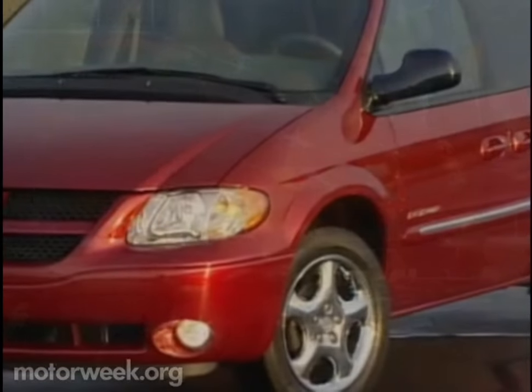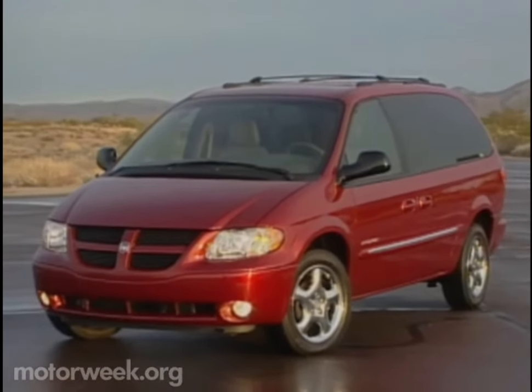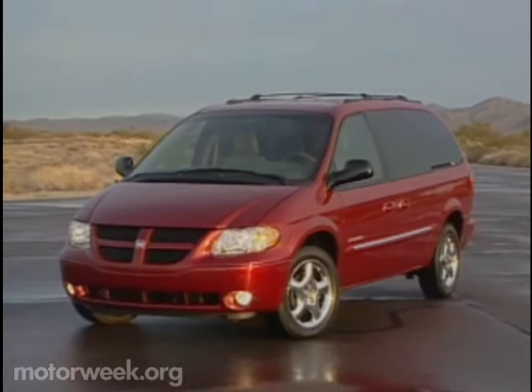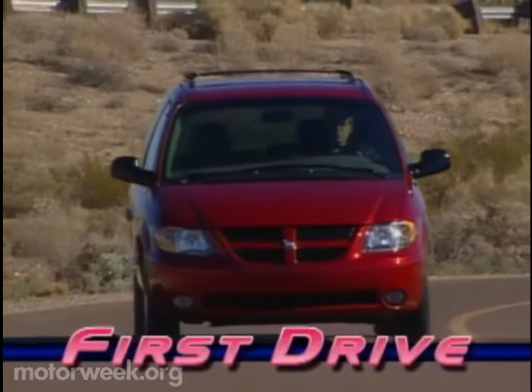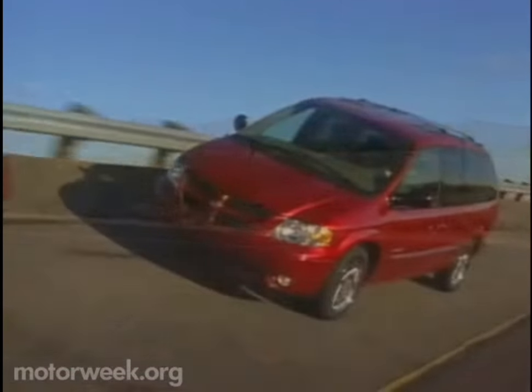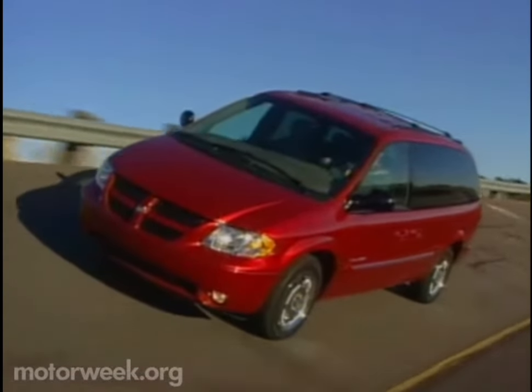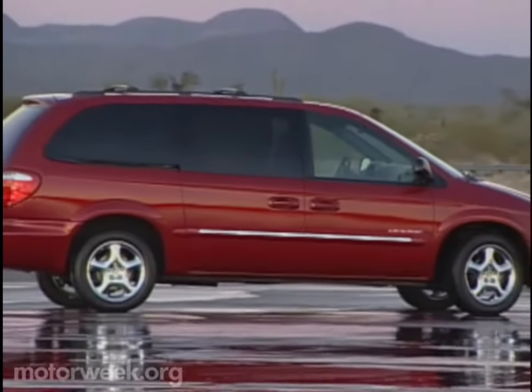Built on an all-new platform, the Chrysler Group's latest minivans wrap a host of class-leading features in smooth but purely evolutionary styling. Those features include the 300M sedan's 3.5-liter V6 engine, pumping out 230 horsepower and 250 pound-feet of torque, making these the most muscular minivans available.